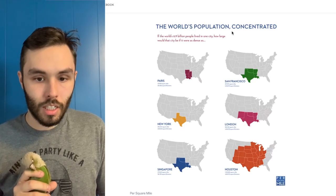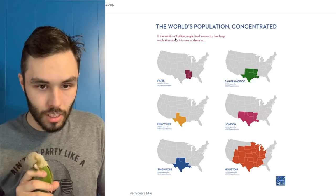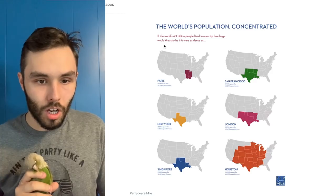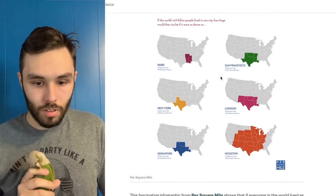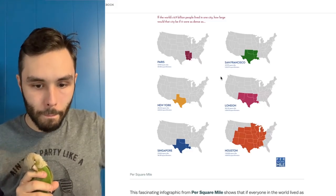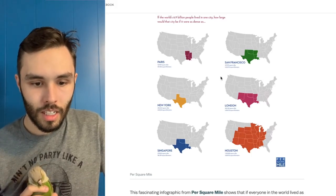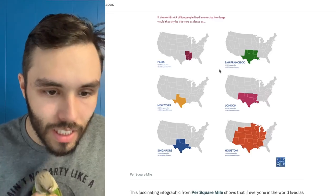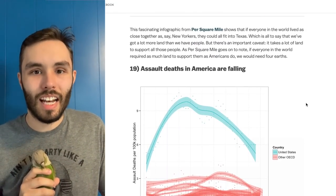World population concentration: if the world's 6.9 billion people lived in one city, how large would the city be? I really wish I could see a little bit closer — it's kind of blurry — so I'm going to move on to the next one.